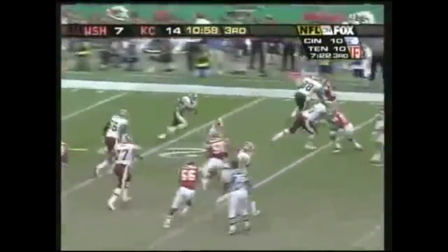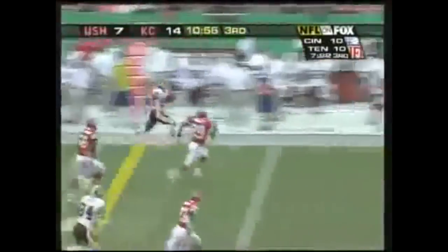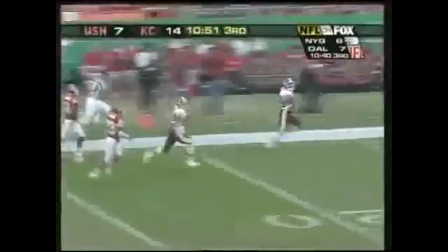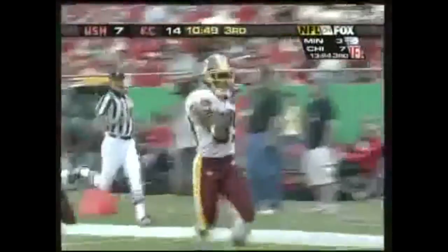Checking down to 19 — Santana Moss, first down, and more down the sideline. Santana Moss takes it all the way, 78 yards, for the Redskins' touchdown.